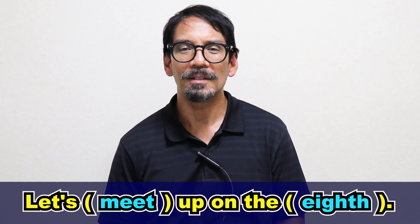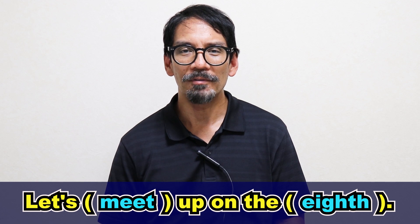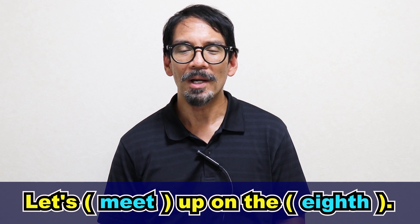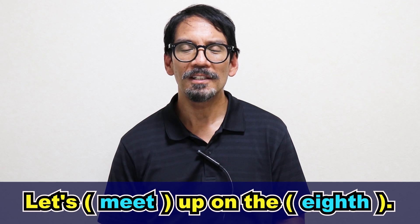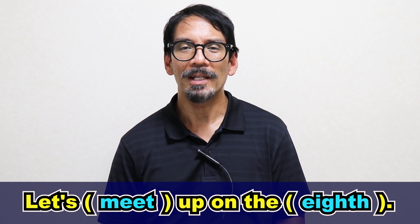And eighth is just the date of the month. So let's practice that together, first slowly and a little bit faster. Please repeat after me. Let's meet up on the eighth. Great, even faster: let's meet up on the eighth. Great, even faster: let's meet up on the eighth.